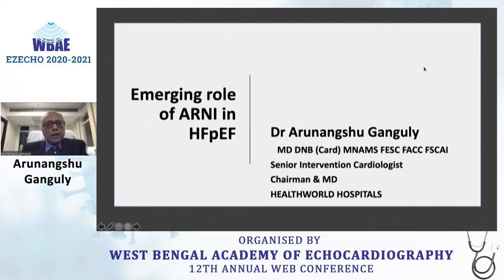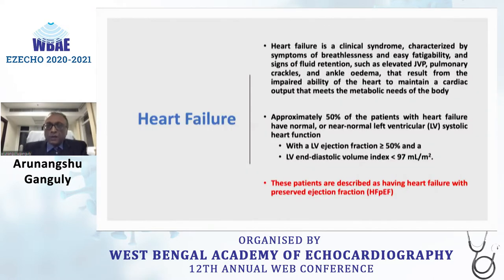Today we discuss the emerging role of ARNI in Heart Failure with Preserved Ejection Fraction. Heart failure is a clinical syndrome characterized by symptoms of breathlessness and easy fatigability, and signs of fluid retention such as elevated JVP, pulmonary crackles, and ankle edema, resulting from impaired ability of the heart to maintain a cardiac output that meets the metabolic needs of the body. Approximately 50% of heart failure patients have normal or near-normal left ventricular systolic function with an ejection fraction more than 50% and LV end-diastolic volume index less than 97 ml/m². These patients are described as having heart failure with preserved ejection fraction.